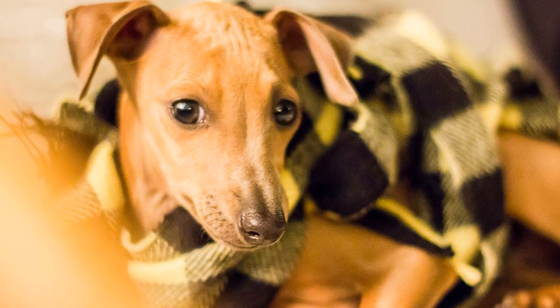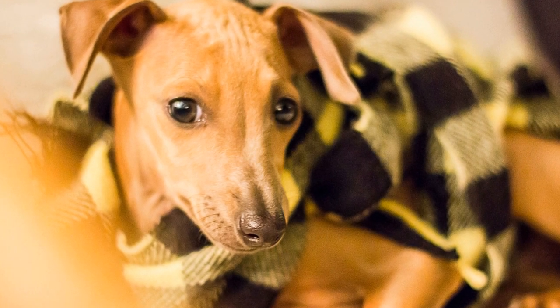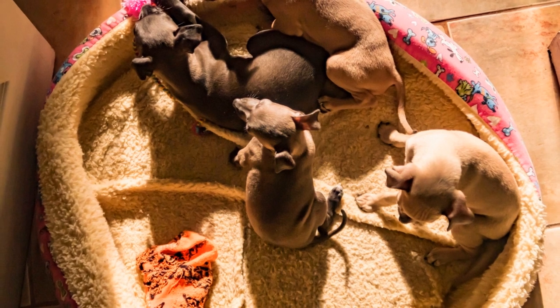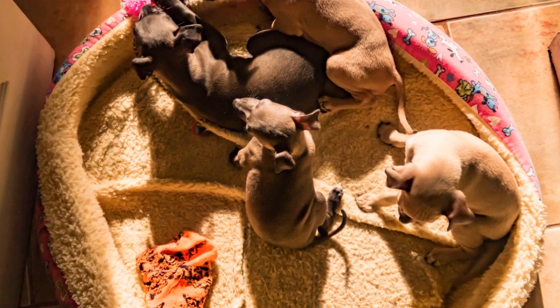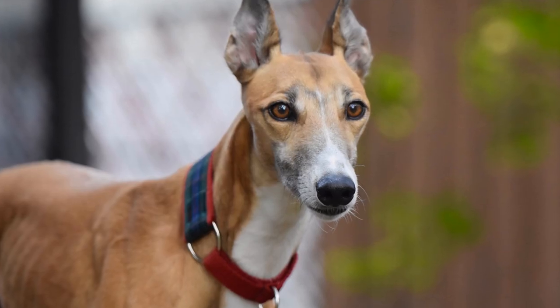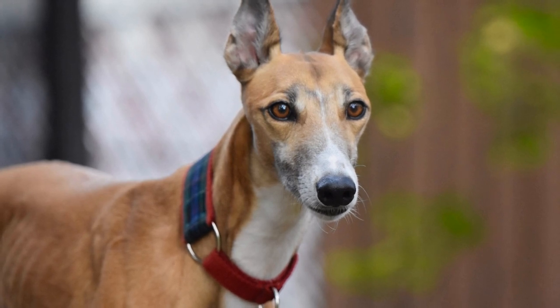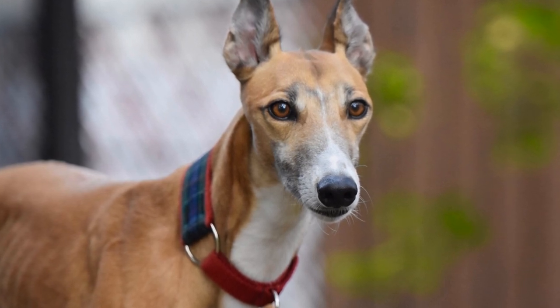Grooming plays a vital role in the overall appearance and performance of Italian Greyhounds participating in dog shows. By following the tips mentioned in this video, you can maintain the elegance and style of your Italian Greyhound's coat. Remember, grooming should not only focus on physical appearance, but also contribute to the overall well-being and comfort of your beloved companion.